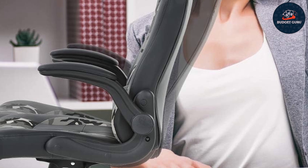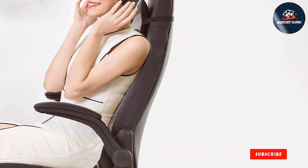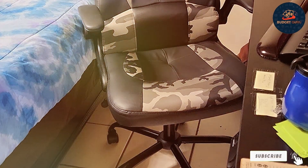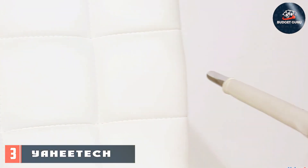Experience luxury without breaking the bank — our affordable desk chair offers unbeatable value for its quality and features. With its camouflage-inspired design, it adds a touch of personality to any gaming or office space, making it a stylish yet functional addition to your setup. Number three: revamp your workspace with the Yaheetech white desk chair.